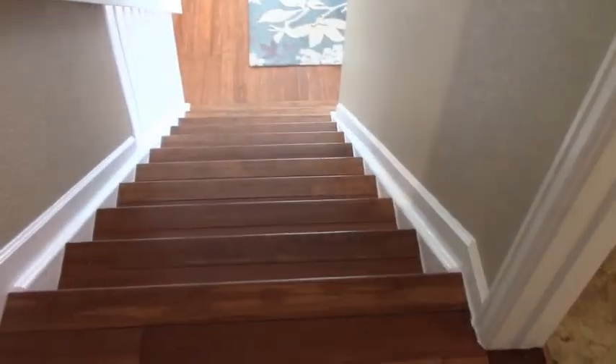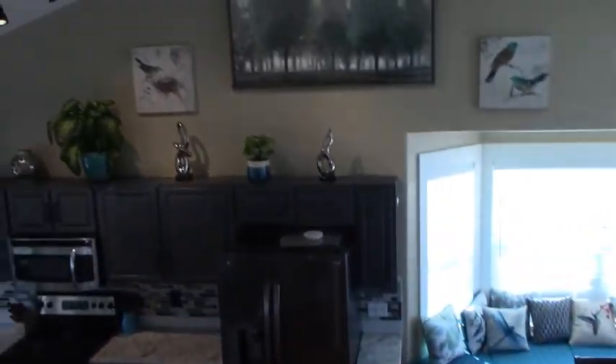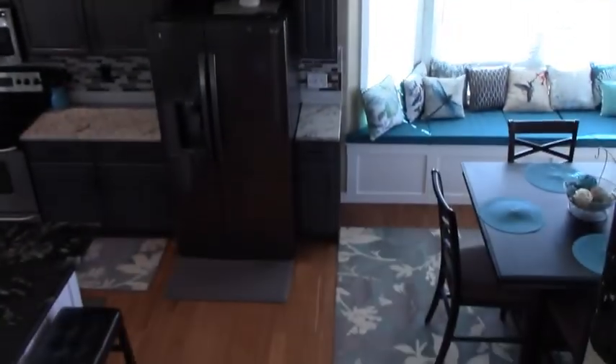All right, I'm going to walk back out and down the stairs here — I don't want to make you guys dizzy. But here's just so you can see how tall these ceilings are.